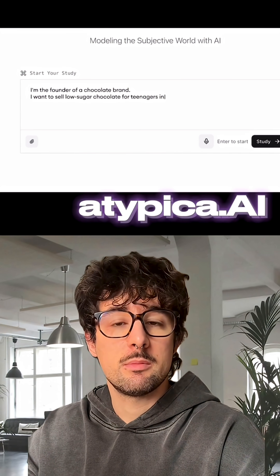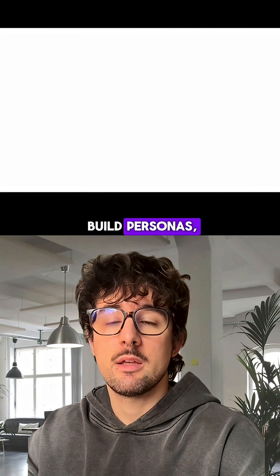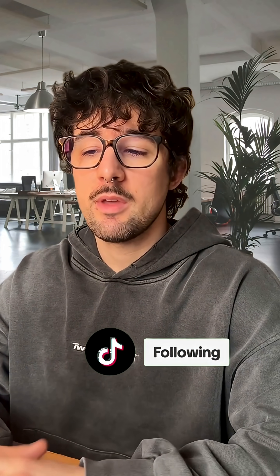Number six: Atypica. Market research? Hand it off. Build personas, interview them, and get real insights — no surveys needed. Save this video and follow me for more AI tools that save you hours.